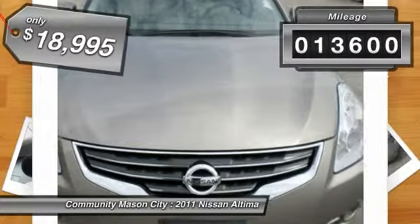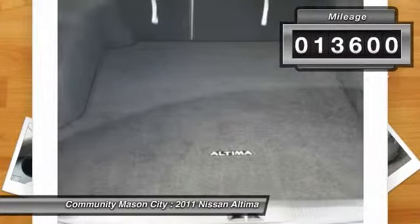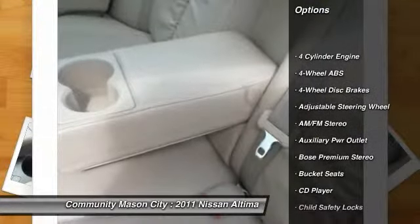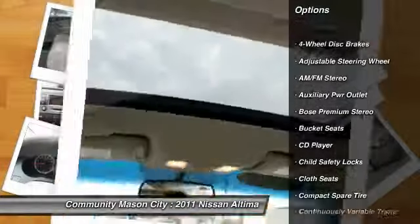This vehicle has less than 15,000 miles. Here are some of this vehicle's great options: Bose Sound System, four-wheel ABS,